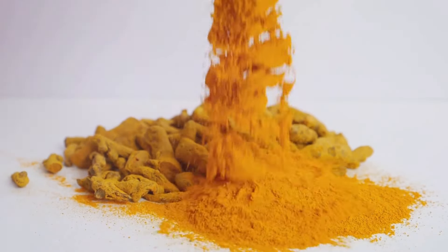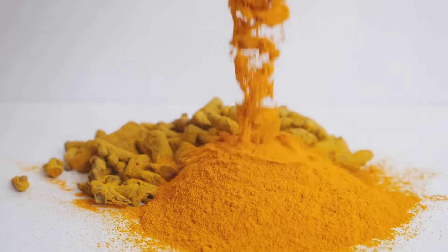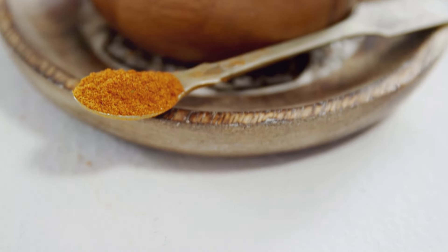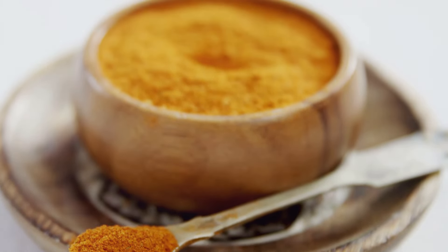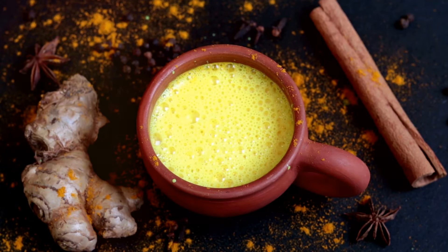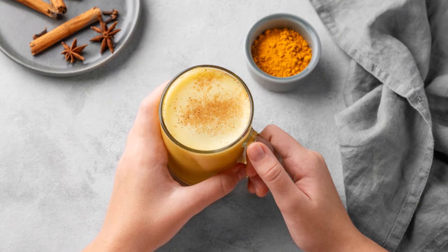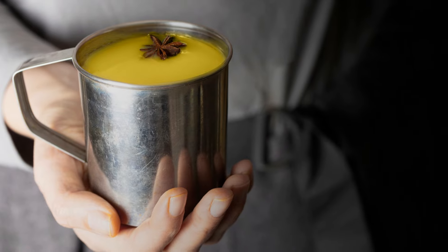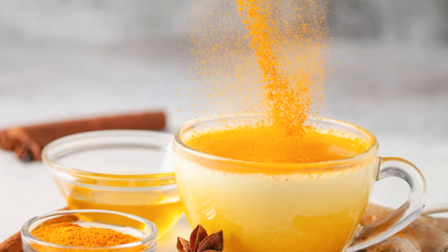Next up, we have turmeric — the golden spice that's been revered for centuries for its incredible health benefits. This vibrant yellow spice contains a powerful compound called curcumin, which has potent anti-inflammatory and antioxidant properties. Think of turmeric as a natural protector, shielding your cells from damage and promoting overall well-being. Studies have shown that curcumin can help reduce inflammation throughout the body, from your joints to your brain. This makes turmeric a valuable ally in the fight against chronic diseases like heart disease, cancer, and Alzheimer's disease.